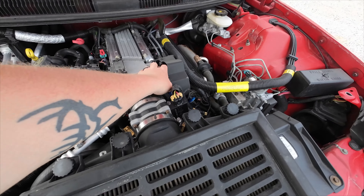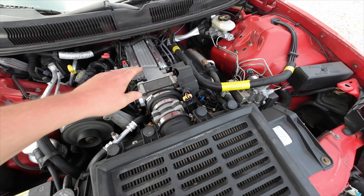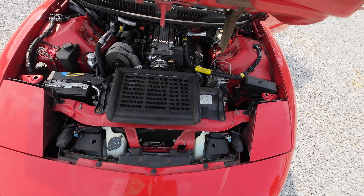Let's see if I can't finesse her a little bit. Don't want to get too crazy there because she's cold. She does have Pontiac Ram Air.